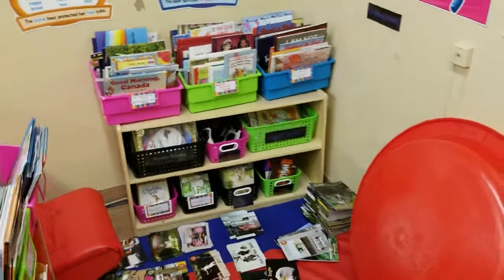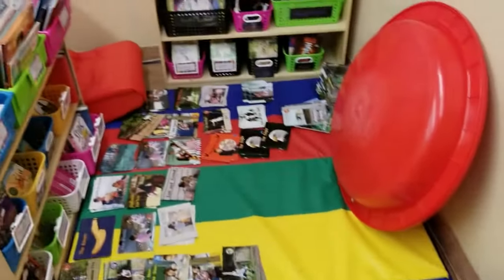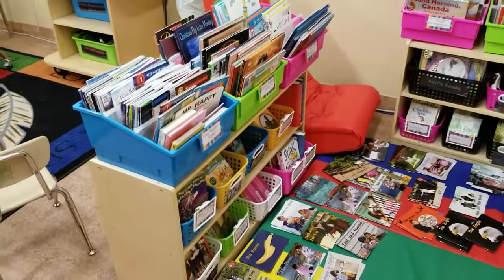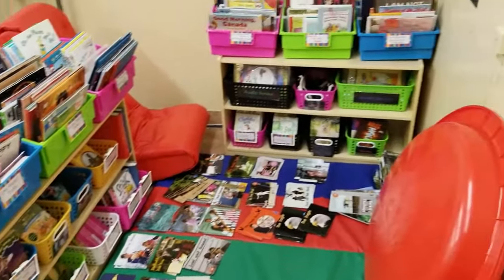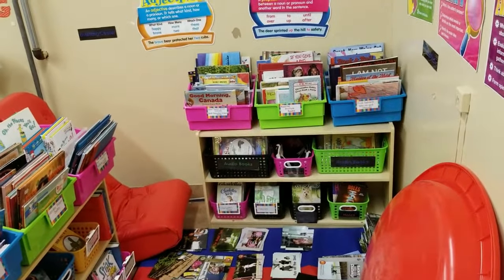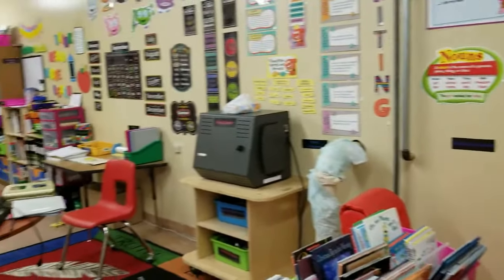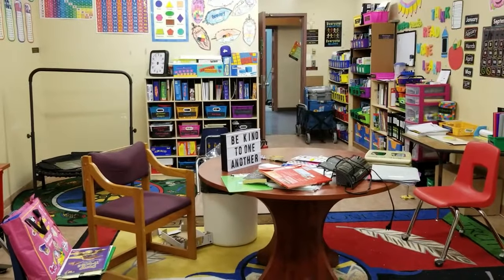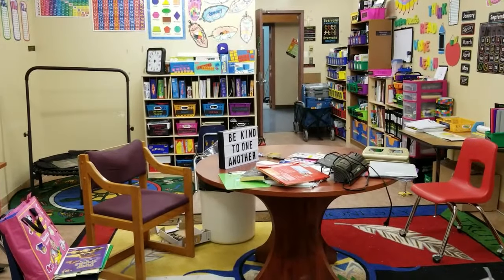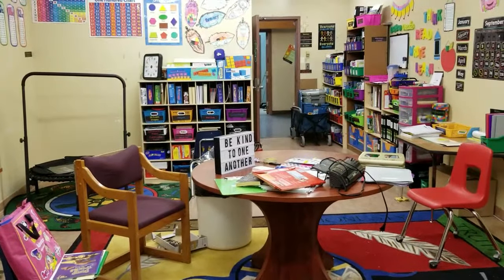So this is our classroom library — we're currently sorting some leveled books. I've got picture books and novels, and they're all labeled. Our listening center is over here as well, with headphones right there. Our table in the center of the room has one of those little marquee signs, and we decided 'be kind to one another' as the quote.